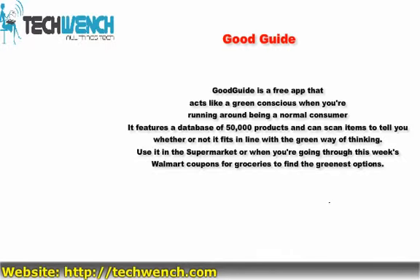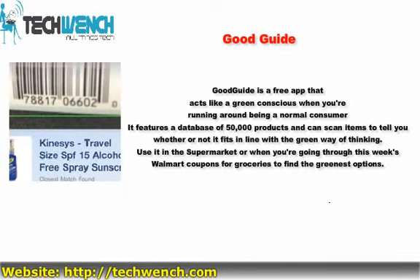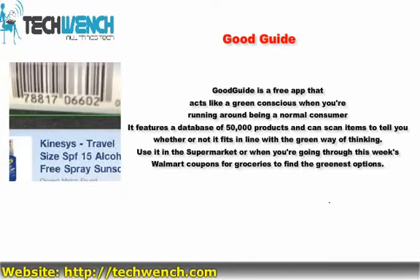1. GoodBite. GoodBite is a free app that acts like a green conscience when you're running around being a normal consumer. It features a database of 50,000 products and can scan items to tell you whether or not it fits in line with a green way of thinking. Use it in the supermarket or when you're going through this week's grocery coupons to find the greenest options.